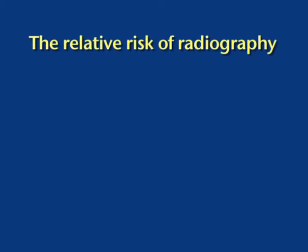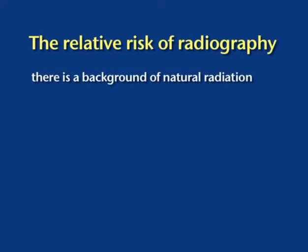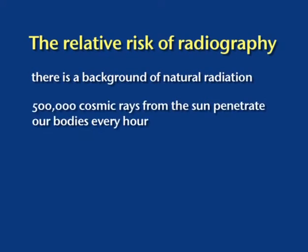Every activity in life involves a degree of risk, and surprisingly most activities also involve exposure to radiation — the natural radiation which is around us all day, every day. Half a million cosmic rays, which originate from the sun, penetrate all of us every hour of every day. These cosmic rays are gamma rays and are the same as those which leave the horse during a scintigraphic examination. This is the reason why the detector head of the gamma camera has to be housed within a lead protective shield, so that cosmic rays from the sun do not hit the crystal and degrade image quality.